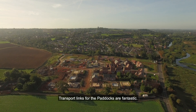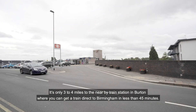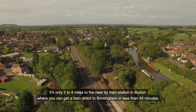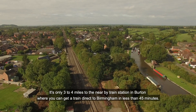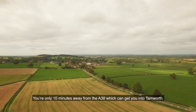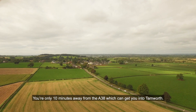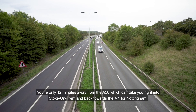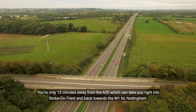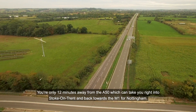The transport links for the Paddocks are fantastic. It's only three to four miles to the nearby train station in Burton where you can get a train direct to Birmingham in less than 45 minutes. Road links are fantastic as well — you're only 10 minutes from the A38 which can get you into Tamworth, and only 12 minutes from the A50 which takes you right into Stoke-on-Trent and back towards the M1 for Nottingham.